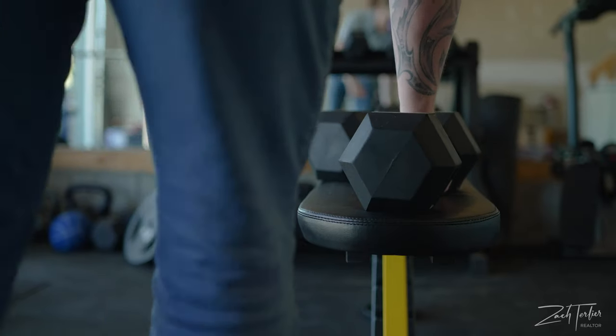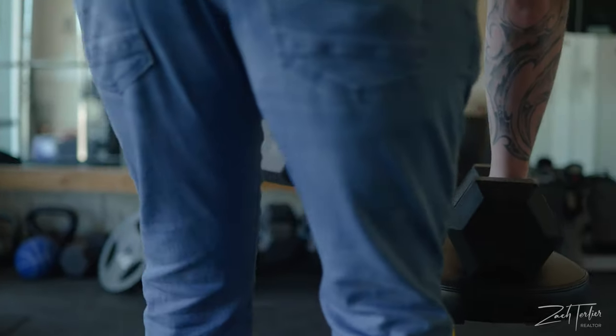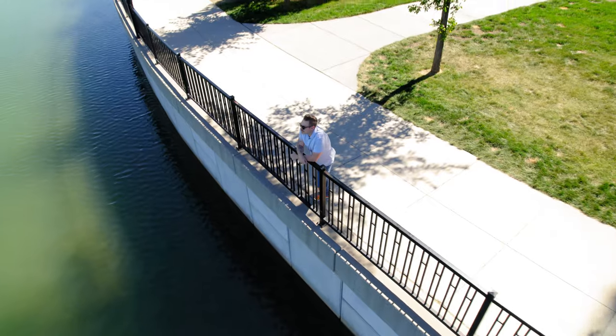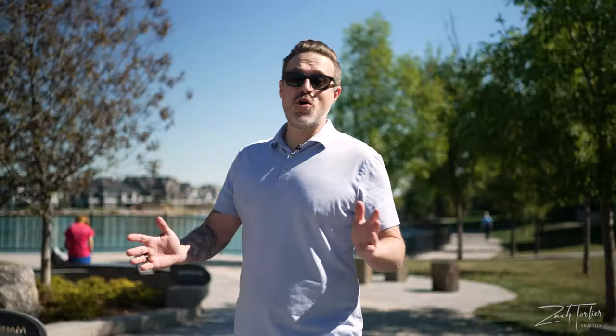When the owners first told me they had converted their double-attached garage into a full blown gym, I was a little skeptical, but it's actually a really good use of space. After seeing a property like this in a community like Mahogany that's so amenity-rich for families, I think I'm going to have a hard time convincing my wife to stay where we currently live.